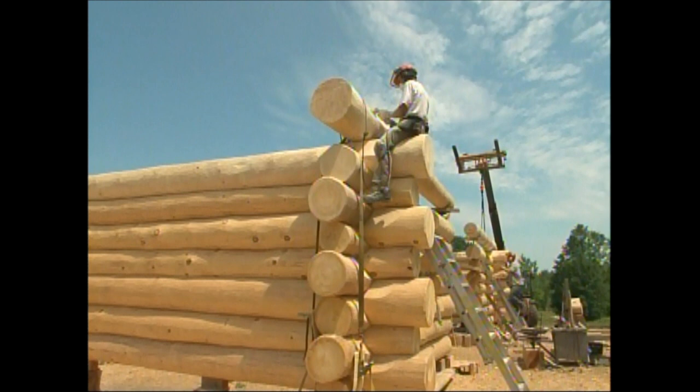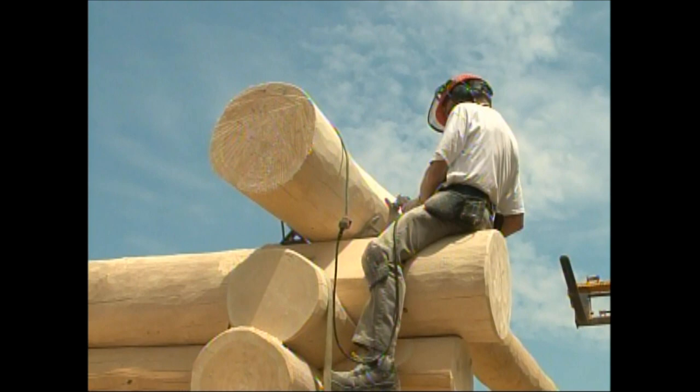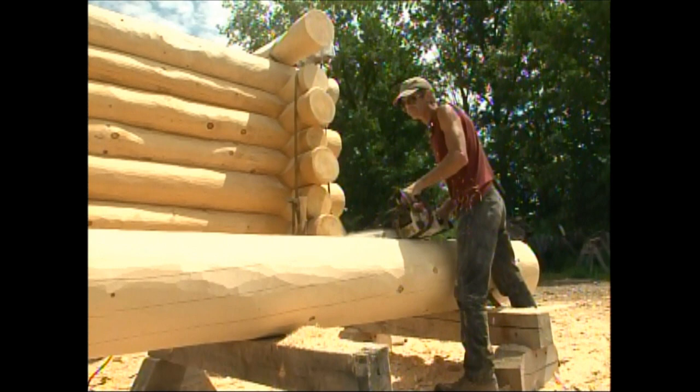Now this house you're finishing — this is the top part of another house, the second story of a home that we've already shipped the first story to Kanata. That's unusual. Normally they're just single story buildings or a story and a half. And this is a large one — about 4,000 square feet.